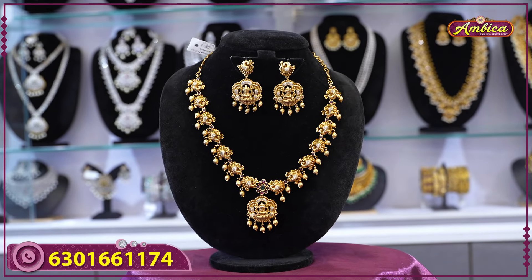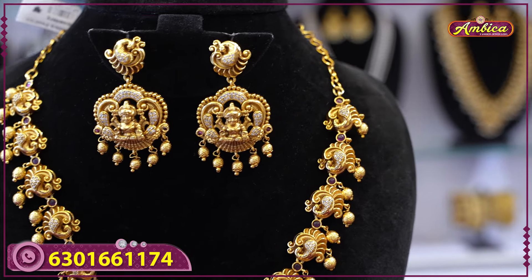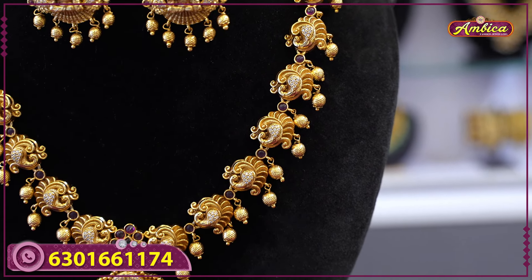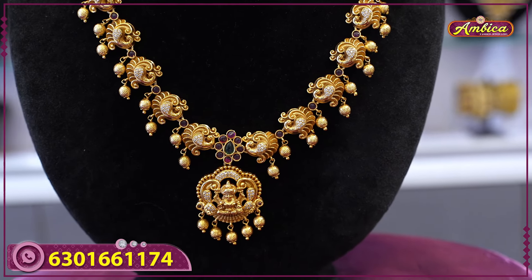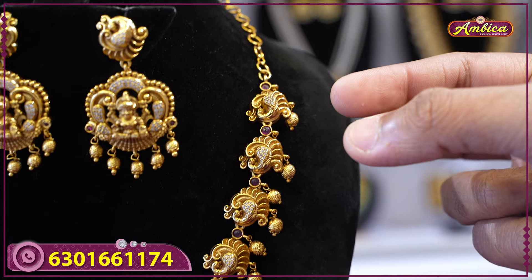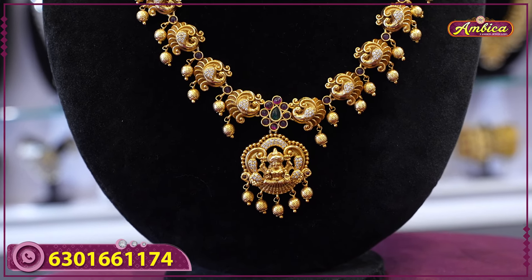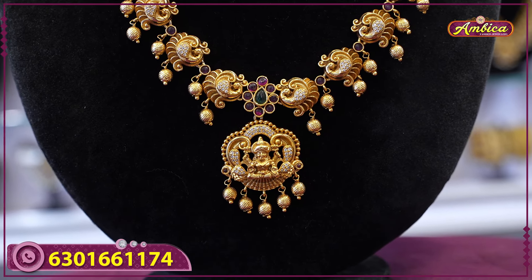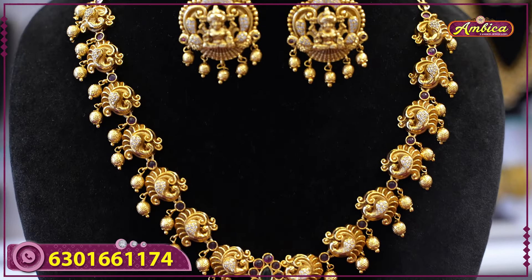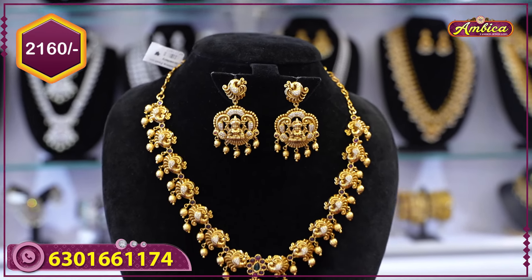Next beautiful design: completely antique finishing with gold design and antique finishing. Same as the original gold type, complete plating, first quality plating with complete gold. Complete peacocks motif with golden beads, complete antique finishing, floral pattern, Lakshmi figure, Lakshmi temple jewelry. Price range: 2160 rupees with free shipping.